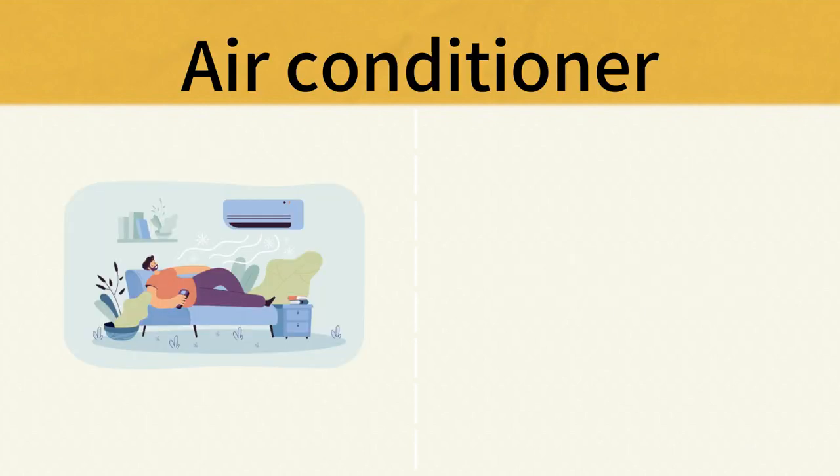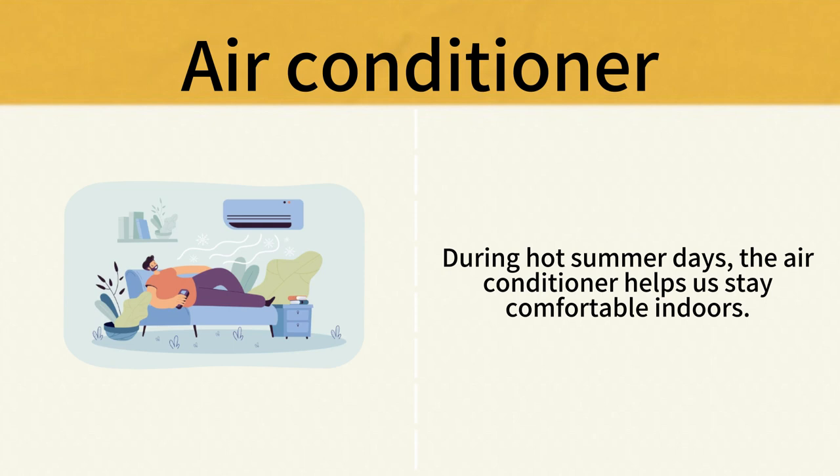Air Conditioner. During hot summer days, the air conditioner helps us stay comfortable indoors. Air Conditioner.